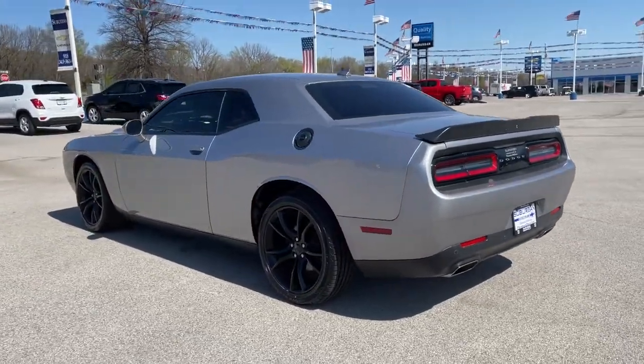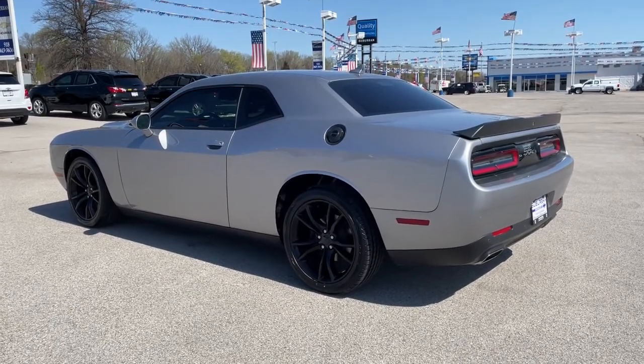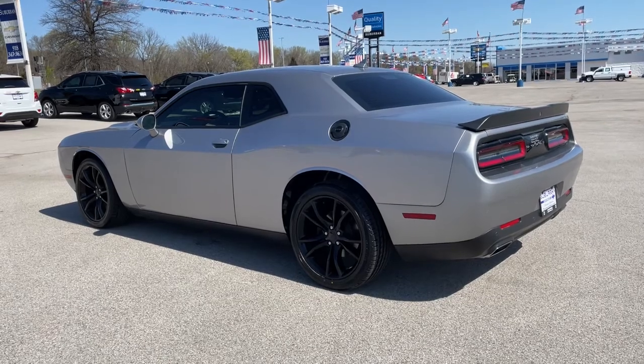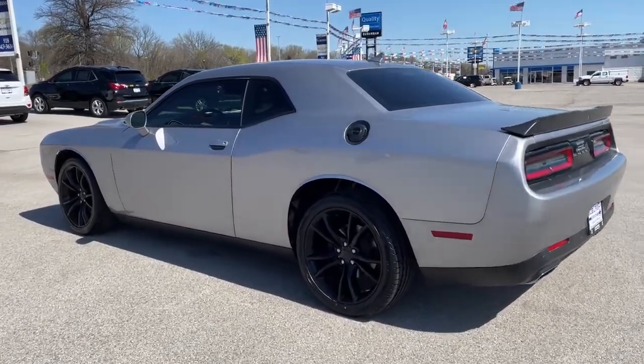These are just some of the great options this vehicle comes with: keyless entry, keyless start, satellite radio, heated mirrors, power driver seat, aluminum wheels, multi-zone AC, steering wheel audio controls, Bluetooth connection, and leather steering wheel.